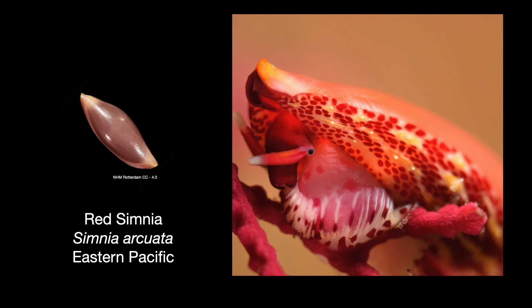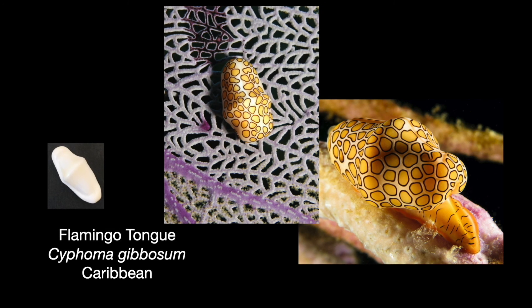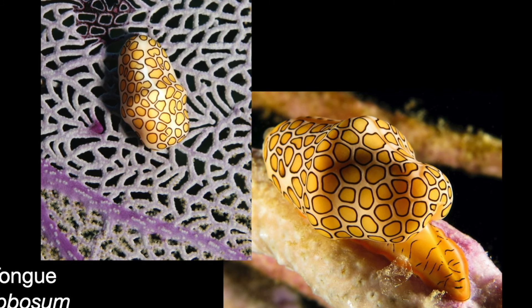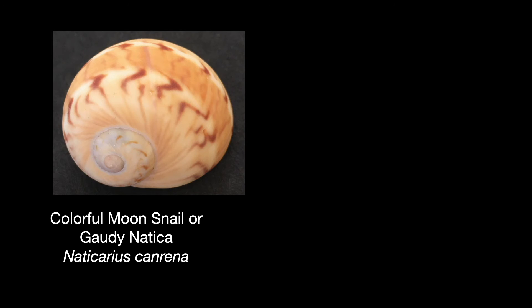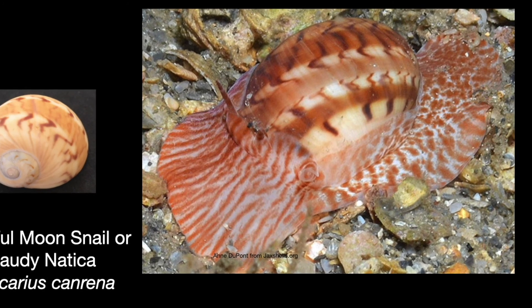The red simnia from the eastern Pacific lives on red gorgonian sea fans. Its shell is a shade of coral red, and the animal also takes its red color and mottled pattern from the soft coral it lives on — coloration that may help it blend into its coral habitat. Coming back to the Caribbean, consider the flamingo tongue: the shell is a plain light orange or white, but the animal is covered with flamboyant geometric dots that mimic the pattern of the gorgonian soft corals on which they feed. The gaudy natica is one of Sanibel's prettiest shells, and the live animal is equally colorful, with a copper and white pattern all over the mantle.